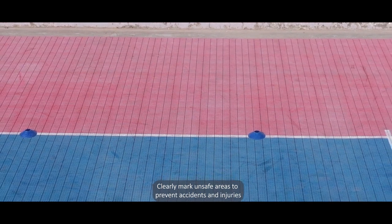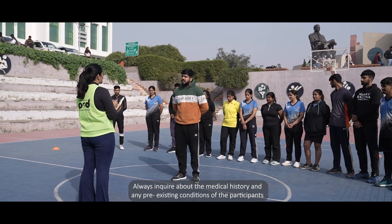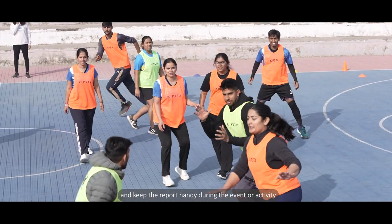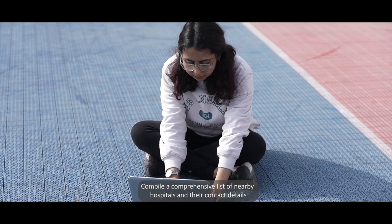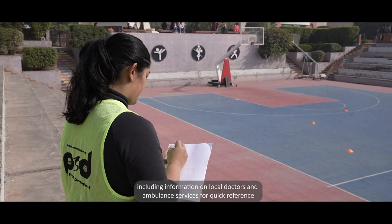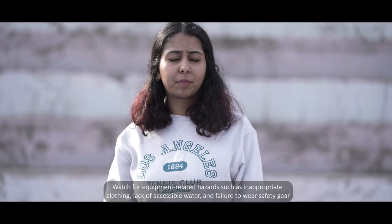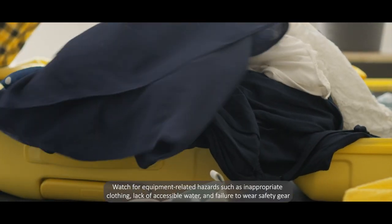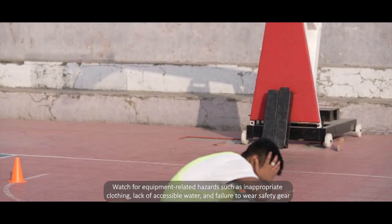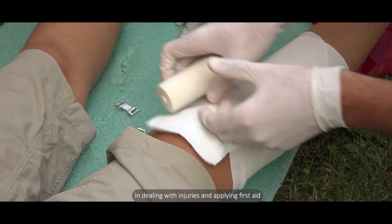Clearly mark unsafe areas to prevent accidents and injuries. Always inquire about the medical history and any pre-existing conditions of the participants, and keep the report handy during the event. Compile a comprehensive list of nearby hospitals and their contact details, including information on local doctors and ambulance services for quick reference. Watch for equipment-related hazards such as inappropriate clothing, lack of accessible water, and failure to wear safety gear, and address these issues promptly.